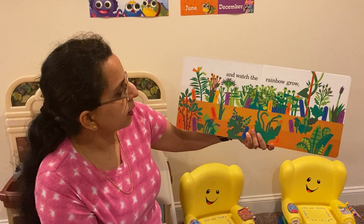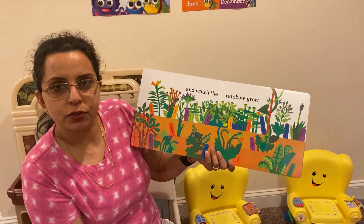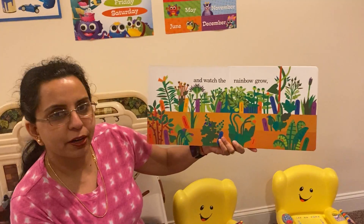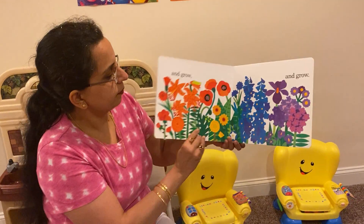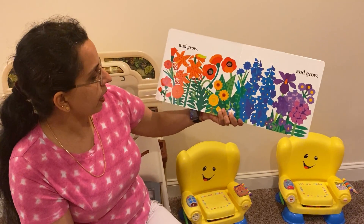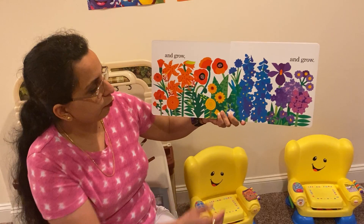And watch the rainbow grow. This looks so nice, right? Imagine all these little plants are in your garden — wouldn't that look awesome? And they're growing, and when they grow they have nice, pretty, colorful flowers.